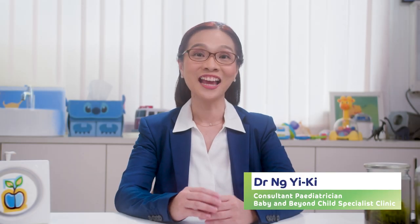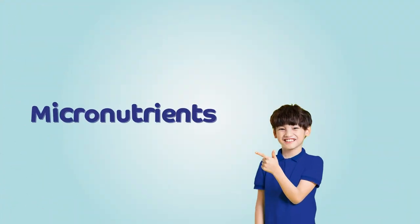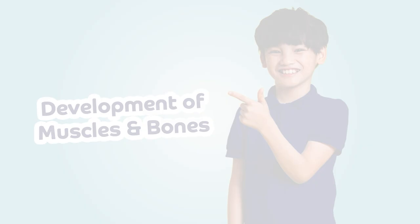Hi, I'm Dr. Yi Ki, and as a pediatrician, one of the things parents frequently ask me about is regarding key nutrients for catchup growth and how they work. Aside from the macronutrients such as carbohydrates and protein, it is essential for us to focus on micronutrients that support muscle and bone development for kids to achieve their optimal height and weight.